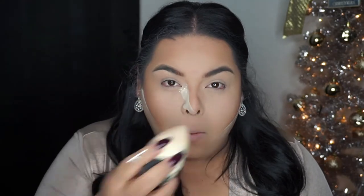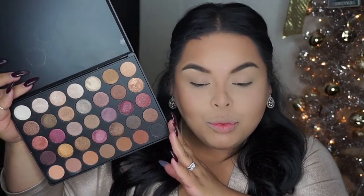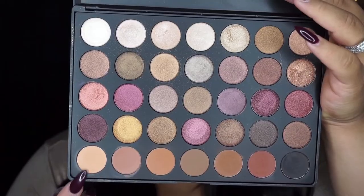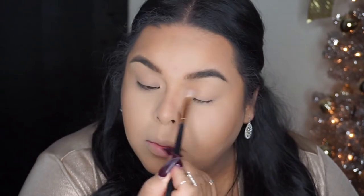The palette I'm using today is from Morphe — it's the 35F eyeshadow palette. Throughout the clips I'll be showing you which eyeshadows I'm applying as I go, since the shades don't have names.